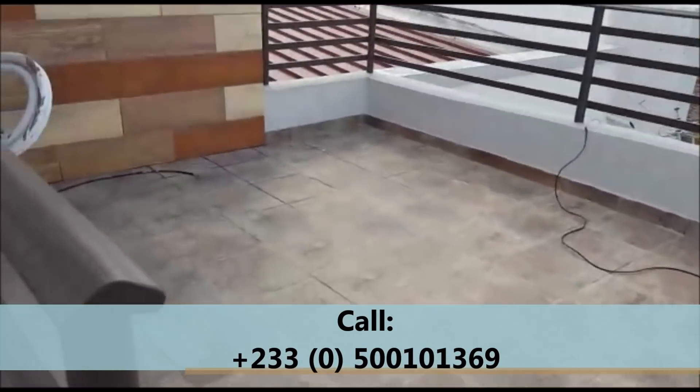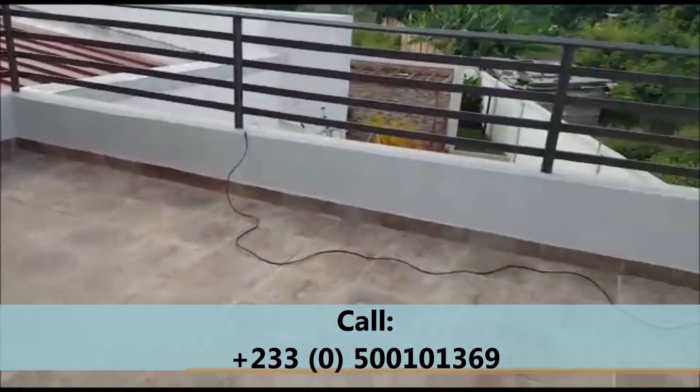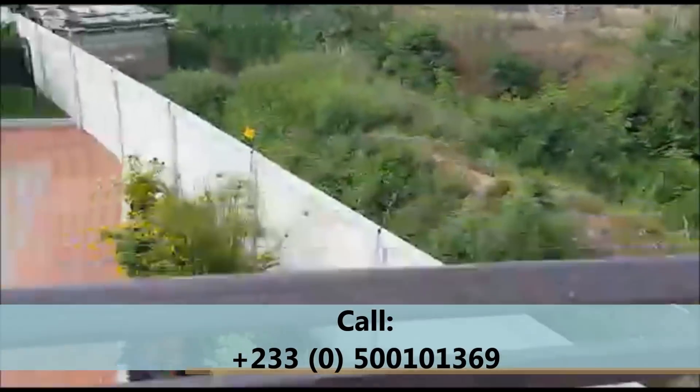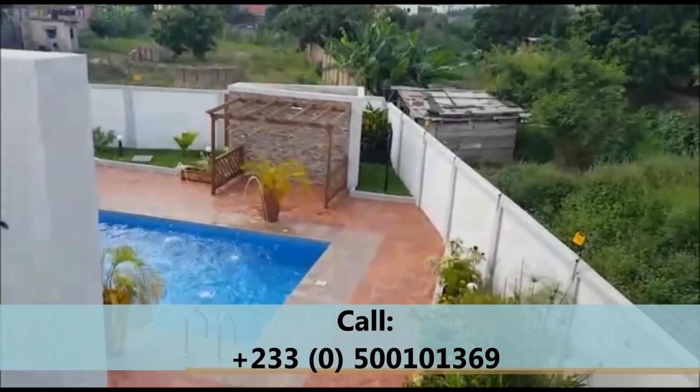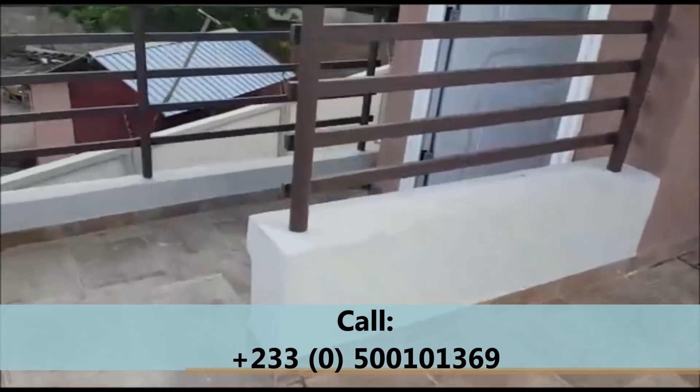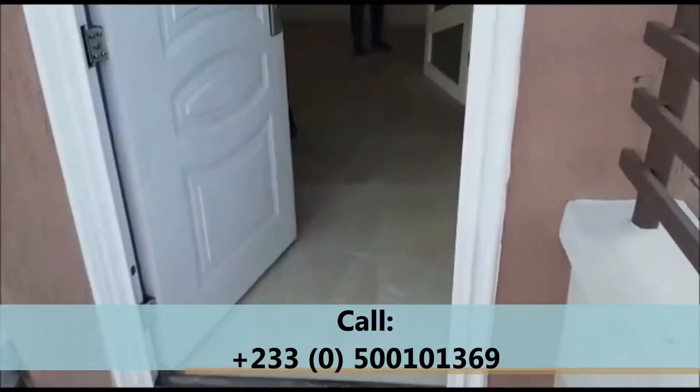You have a very nice private balcony in this room where you can come and take a look at the pool from the side — really, really nice building. Let's go and take a look at the other rooms very quickly.